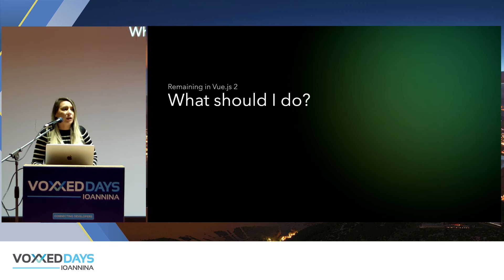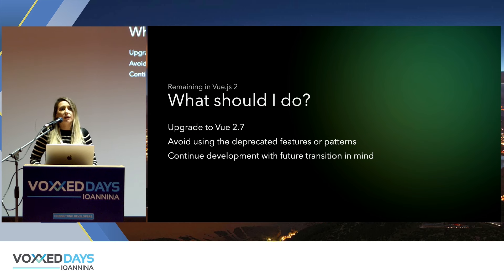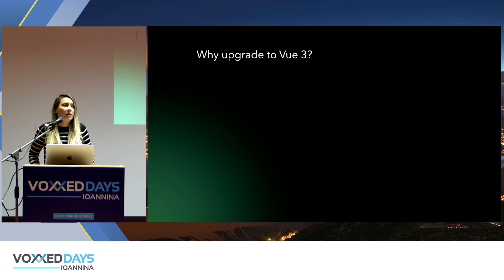In case you decide to remain on Vue.js 2 because it's not the right time, the recommendations are: upgrade to version 2.7 as the core team suggests, avoid using any deprecated features while you continue development, and avoid patterns and behaviors not recommended by the core team. You can continue developing your application while keeping the future transition in mind.